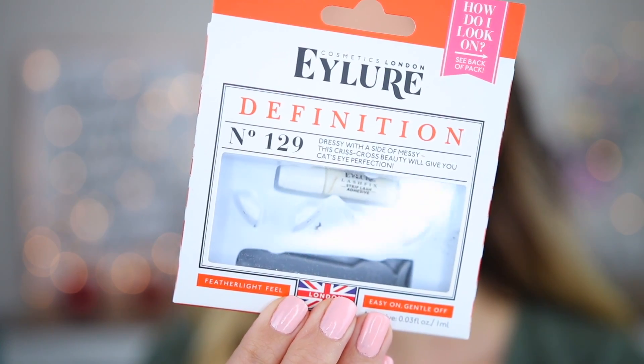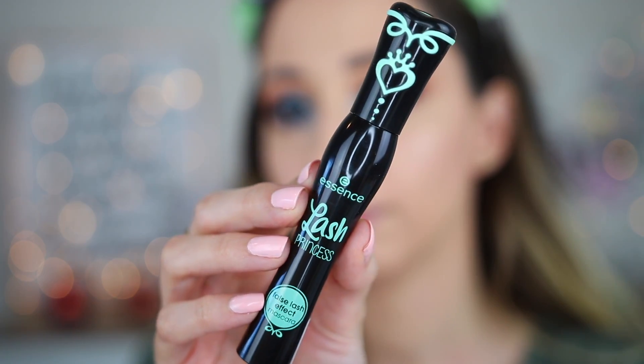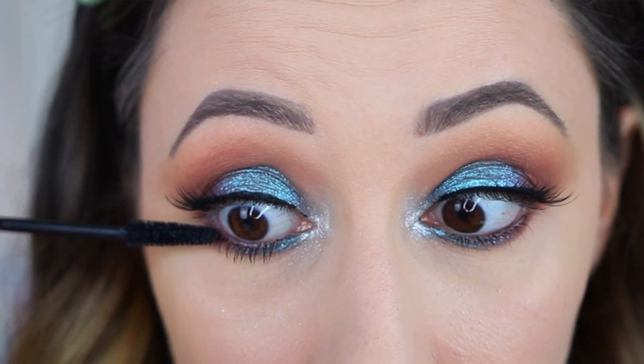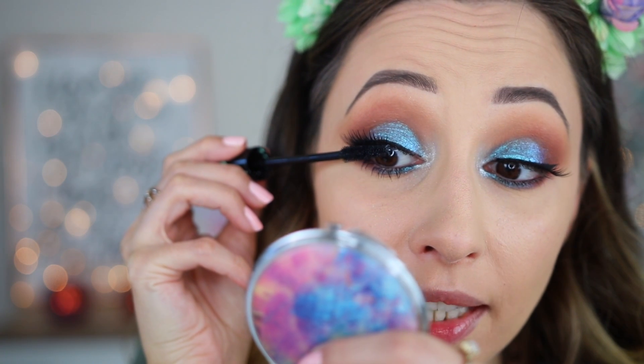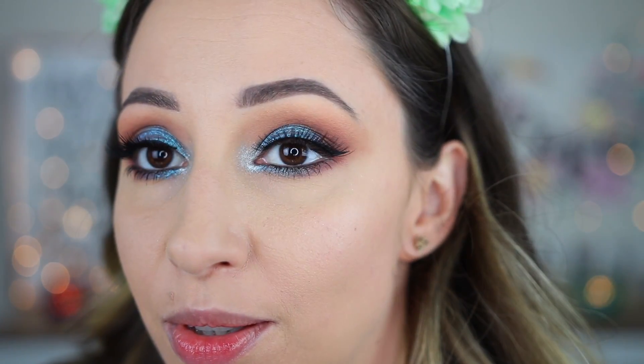I've applied some false lashes — these are by iLure, style number 129 — applied with the peel-off lash glue by Essence. Let's continue with some mascara. I'm using the Lash Princess False Lash Effect Mascara by Essence to coat my natural lashes. I like this applicator because it is very thin and I can go very close to the roots. The blue eyeshadow just looks mesmerizing!